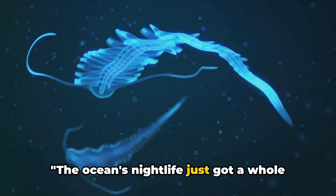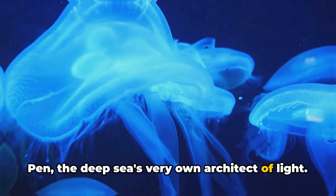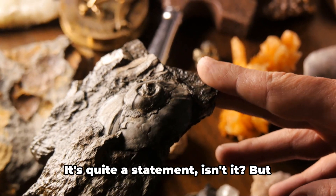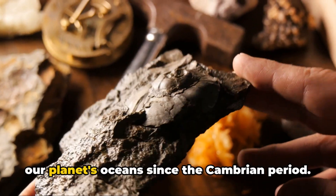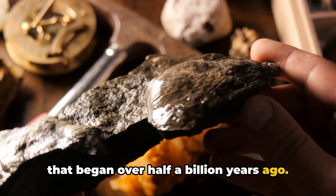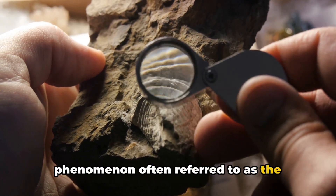The ocean's nightlife just got a whole lot more exciting, and it's all thanks to the humble sea pen, the deep sea's very own architect of light. History and sea pens? They've been around for more than 500 million years! These marine marvels have been gracing our planet's oceans since the Cambrian period — an era that began over half a billion years ago. This was a time when life on Earth began to diversify at an extraordinary rate, a phenomenon often referred to as the Cambrian explosion.